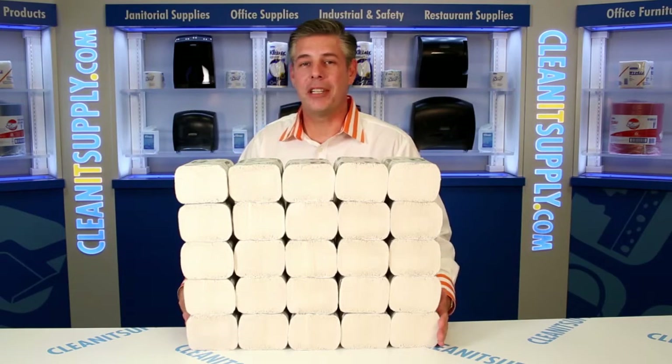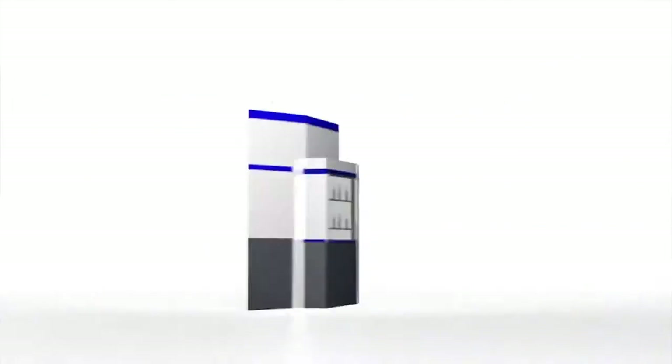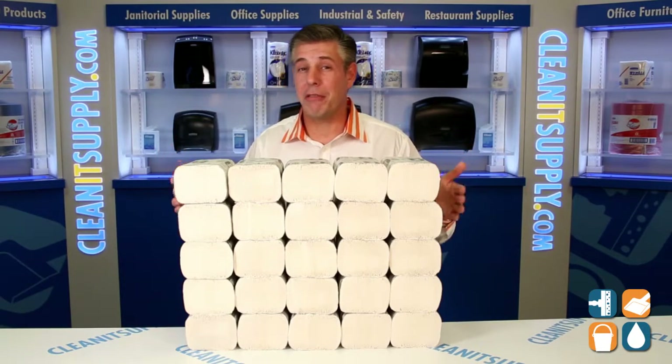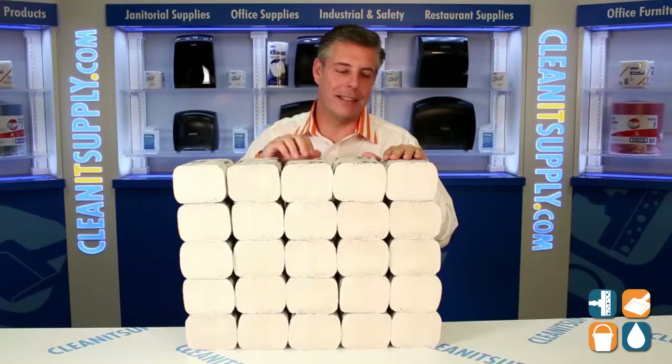Hey, this is Danny D on CleanIt TV and welcome to the Kimberly Clark 13253 Scott Fold Towels available at CleanItSupply.com. Kimberly Clark and the Kleenex Premium brand did it right this time.